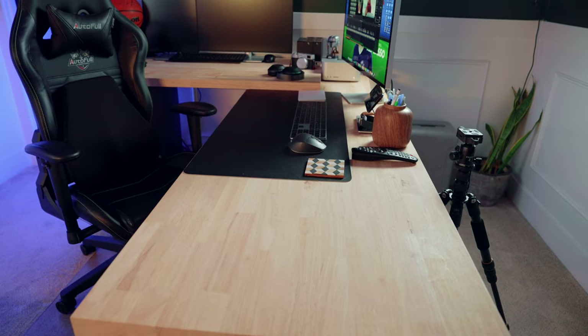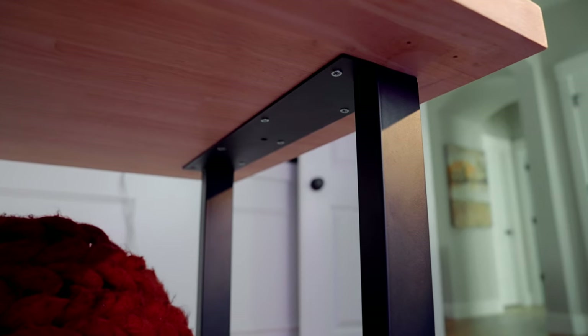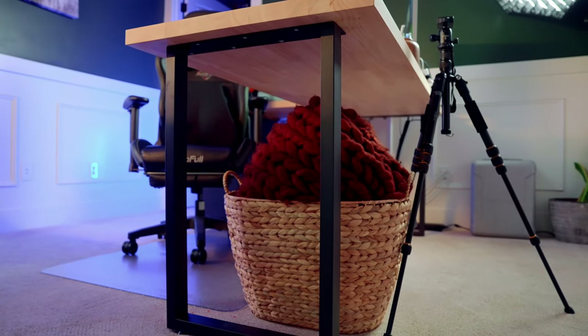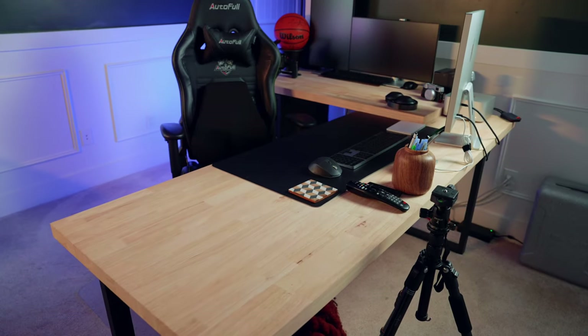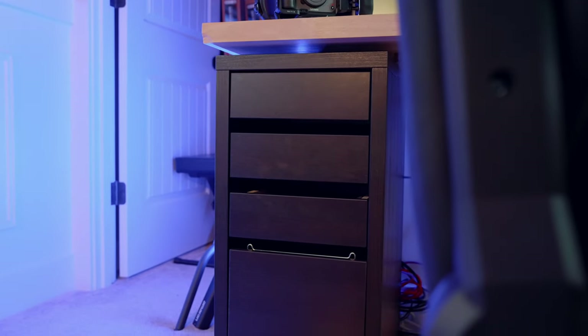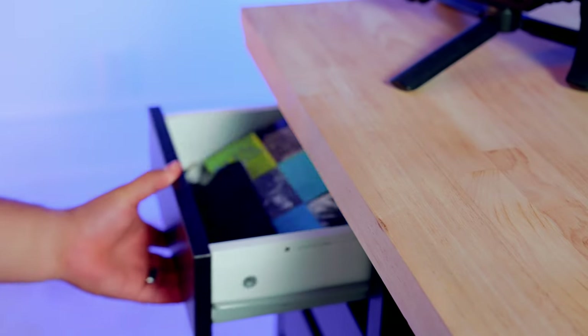For the desk surface I used two butcher blocks from Lowe's — one is six feet by 25 inches wide, the other is four feet by 25 inches wide. The six-foot block sits on two metal square table legs that are 28 inches tall and 18 inches wide — really sturdy, no wobbling, and height-adjustable. The four-foot block sits on top of the six-foot block and is supported by an IKEA Alex drawer in brown — a classic for YouTube and home office setups. The Alex drawers hold books, business cards, cords, adapters, and miscellaneous junk — basically a warranty drawer that I haven't gone through yet.